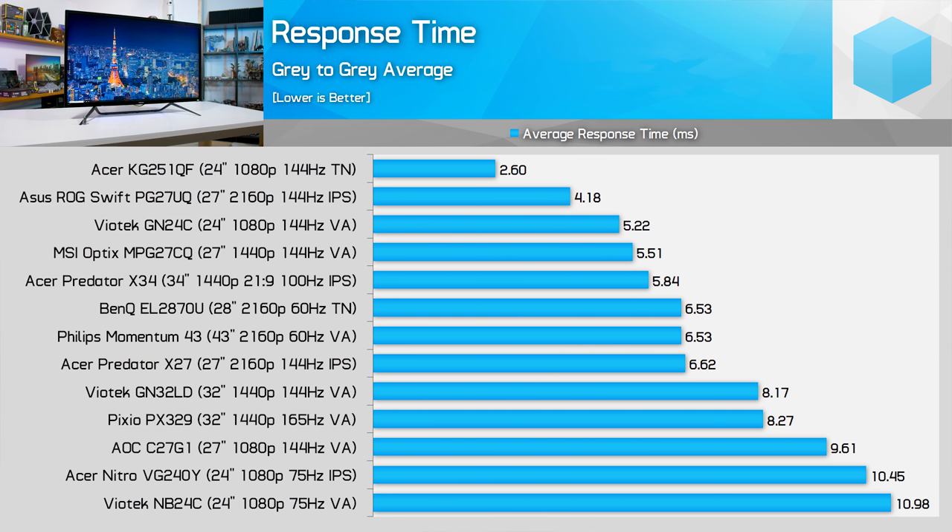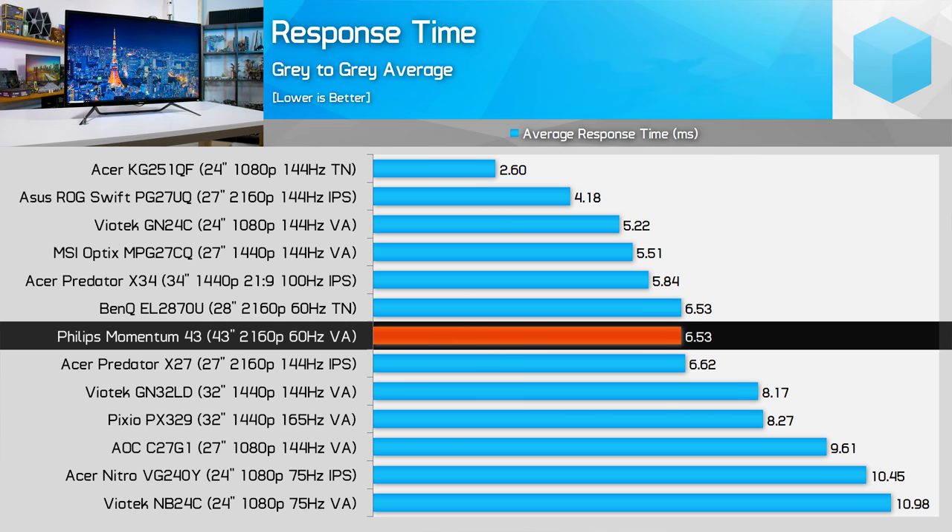As we're looking at a VA panel, I wasn't expecting fantastic response times. Philips claims a 4ms grey-to-grey transition, which seemed suspicious, but this particular 43-inch VA panel is actually one of the best VAs for response times. I recorded an average grey-to-grey response of 6.53ms with relatively consistent performance for rises and falls — well below the 16.7ms refresh window of the 60Hz panel, with no single transition coming close to exceeding it. All other overdrive settings introduce overshoot, but the off mode is actually still quite good.